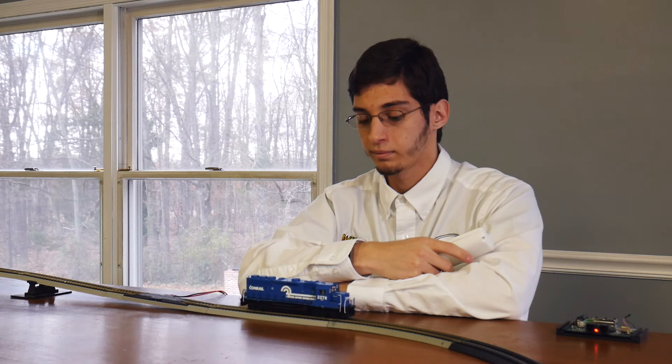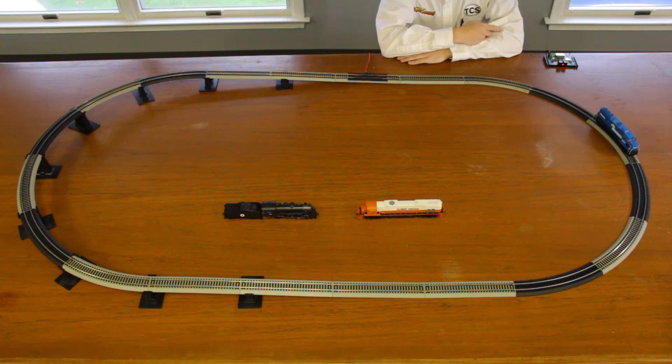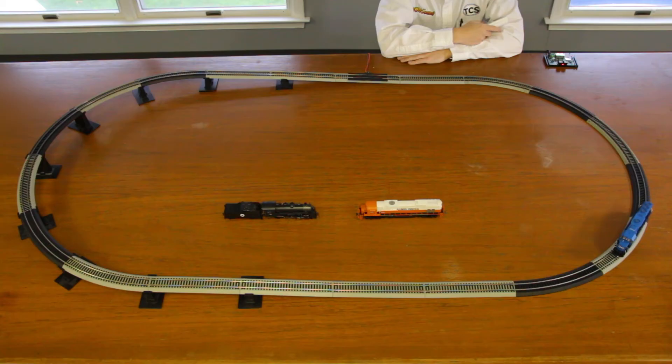Now that we have our calibration complete, let's do that same thing we did before — take the locomotive out and start it up — and see how it performs this time. Much better, right? We're in a lower notch, as we should be while we're on a level piece of track. Now once we hit the hill, we should hear it notch up.